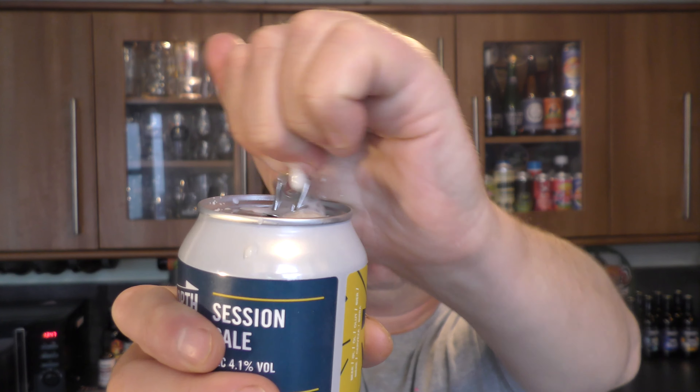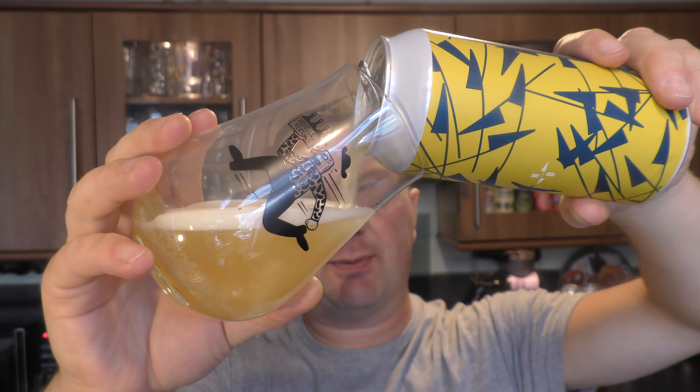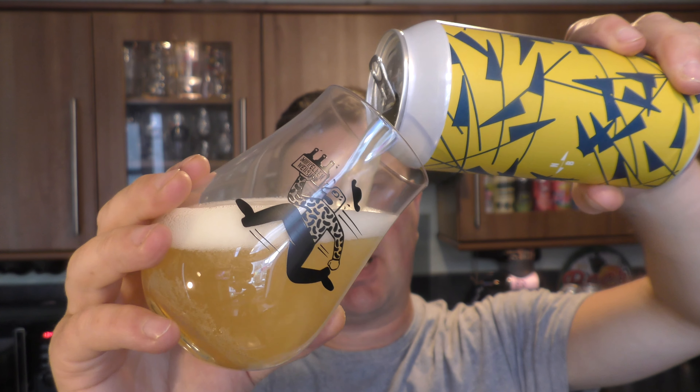Let's get it out into a glass and see what we get. A little bit of spray on the opening. This beer was kindly sent to us — given to us really — by Daniel Bale. Thank you very much, Daniel Bale.